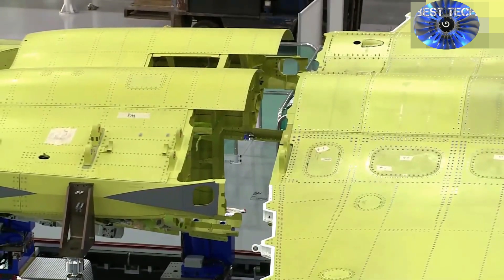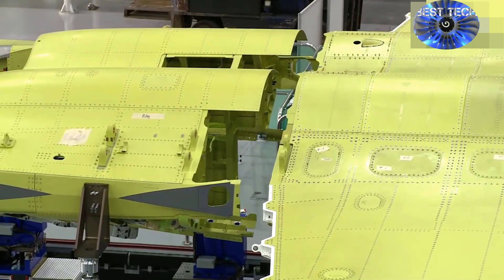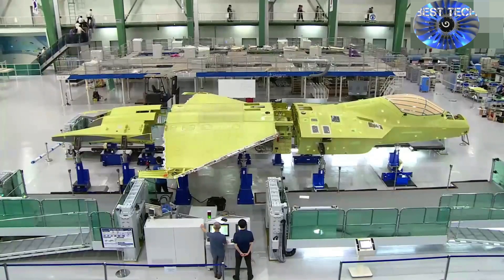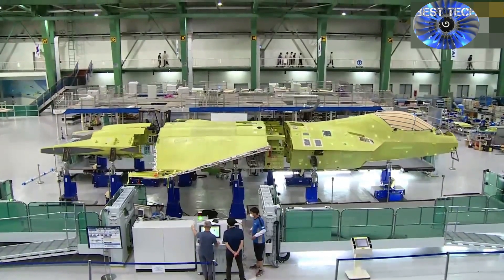According to KAI, which is heading the project, the KF-X will have better kinematic performance than the F-16C Falcon, which KAI built under license from Lockheed in the 1990s. The F-16C has a maximum speed of 1,370 mph, or roughly twice the speed of sound, and can hoist a 17,000-pound payload more than 1,800 miles.